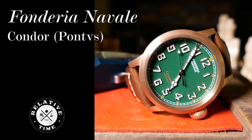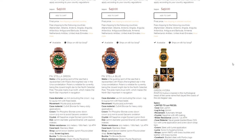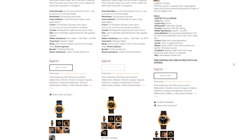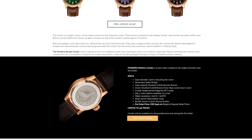Welcome back. About a month ago, I got contacted by Juan Pablo, one of the co-owners of Pontus watches. I hadn't heard of them before, but when I looked them up, they seemed to specialize in brass and bronze divers. Juan Pablo wanted to know if I was interested in checking out their first pilot's watch, the Condor, which is part of one of their other brands, Funderia Navale.